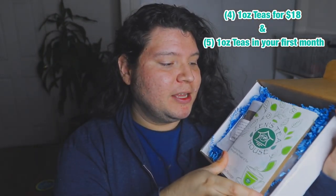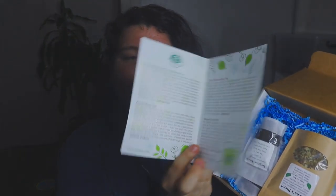So this month we got four teas. This is pretty much what you get in the box — you get a little booklet here that gives you information about the teas that you got for the month. I don't want to read that because I don't want to spoil what's in the box. Let's go ahead and start — I'm going to read each tea and then sniff it and tell you guys what I think based on the smell.